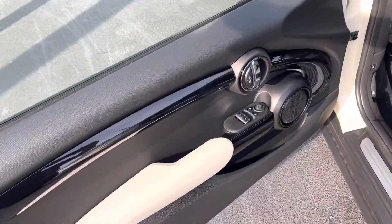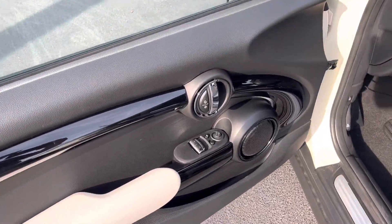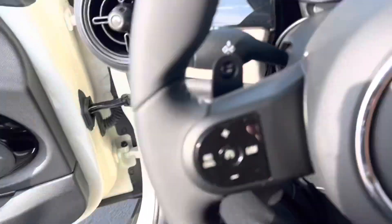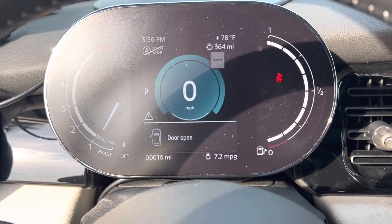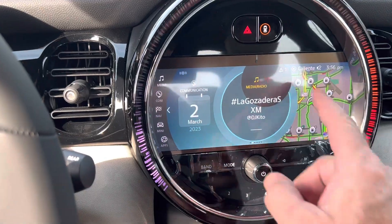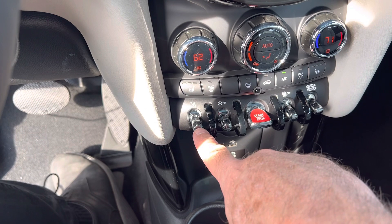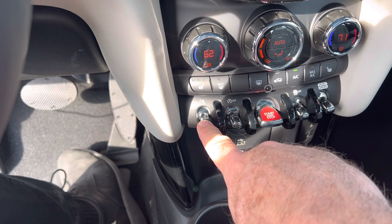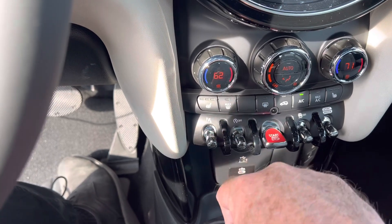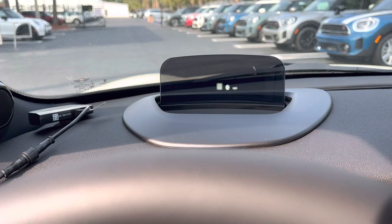Inside, it does have the piano black interior surface with the power folding mirrors. There are a total of 16 miles on this one. It does have the movable live widgets, Apple CarPlay, heated seats, front parking sensors in addition to the rear view camera and backup parking sensors — so front bumper sensors as well.